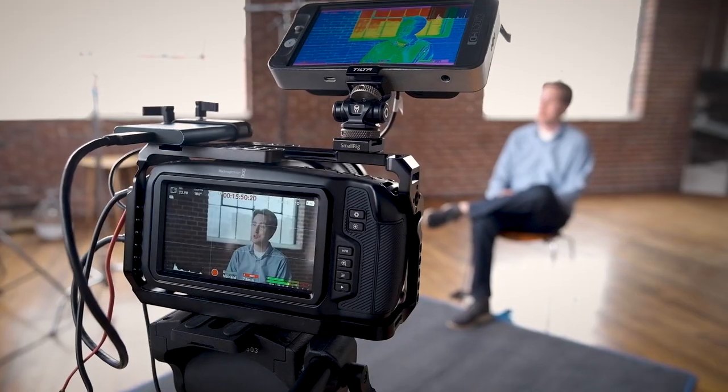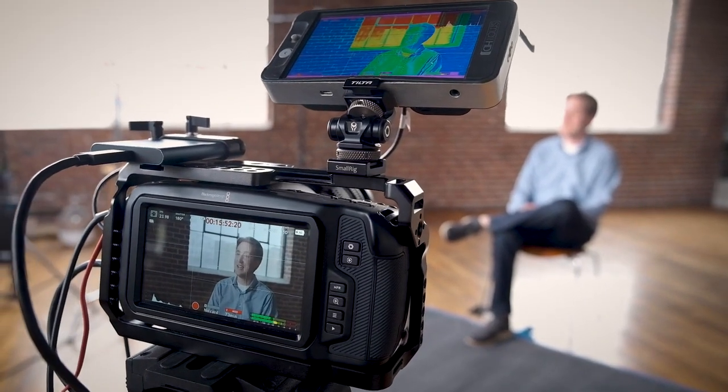We have three interviews and we've got three cameras going, plus this fourth one behind the scenes. Our client is the American Marketing Association Atlanta Chapter. We are filming interviews for a series of videos that are going to be shown at the Amy Awards in March.